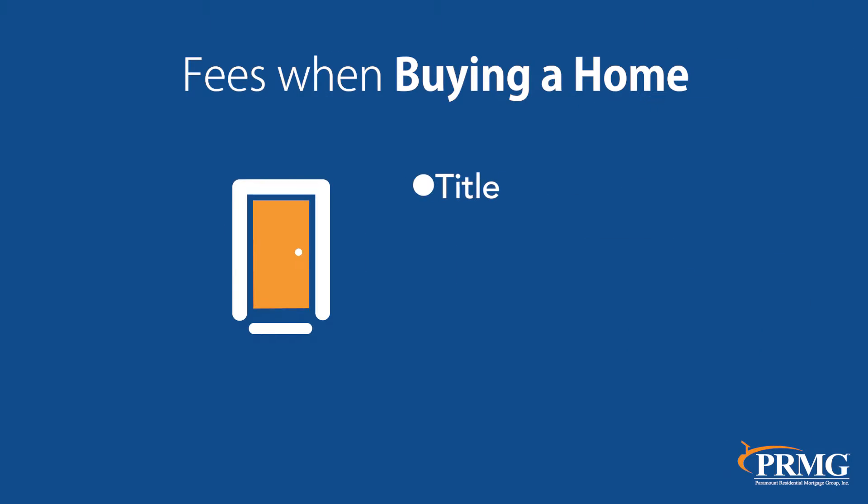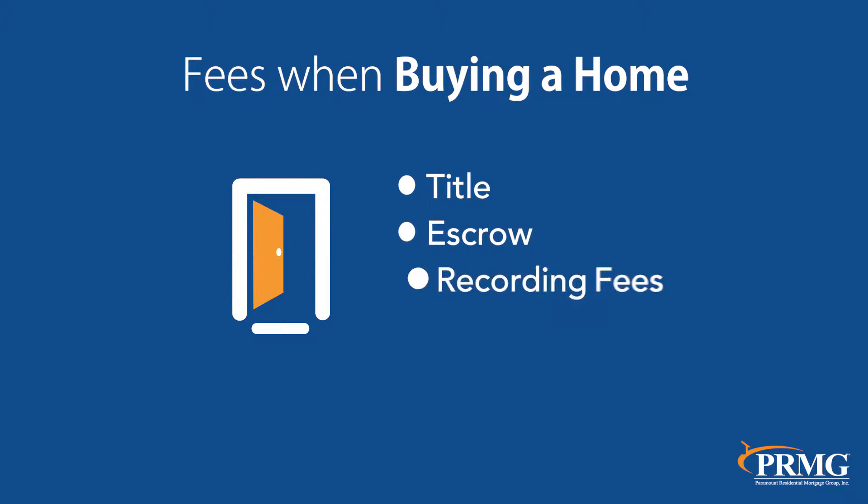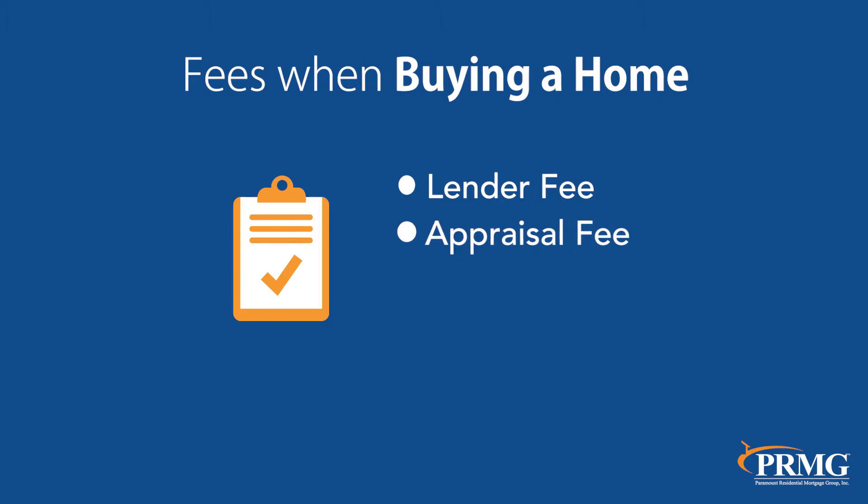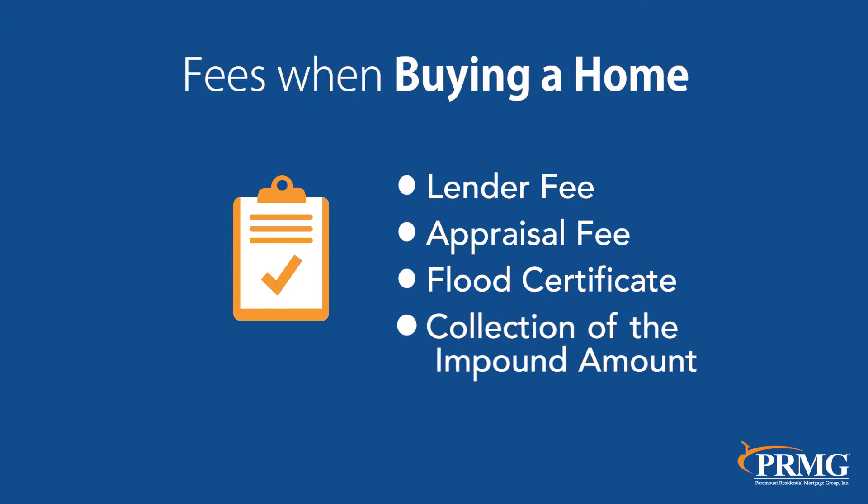That's a great question. For starters, on the real estate side, there are four items that I discuss with all of my clients: title, escrow, recording fees, and transfer tax. And on the loan side, some of the fees include lender fee, appraisal fee, flood certificate, and the collection of the impound account.